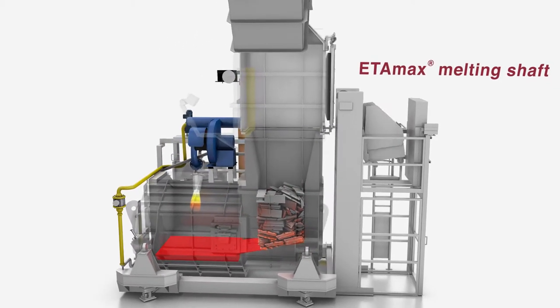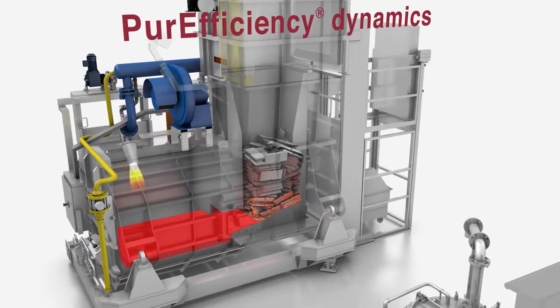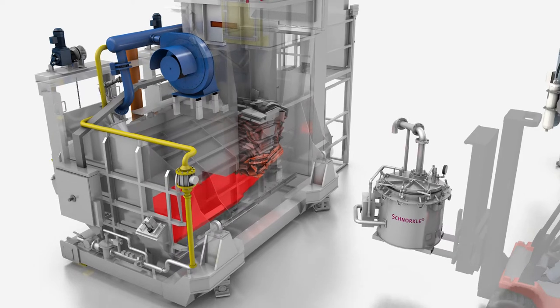Strico Melter features proprietary Etimac shaft melting, pure efficiency fluid dynamics, hydraulic tilt or quick tap-out design, and much more.